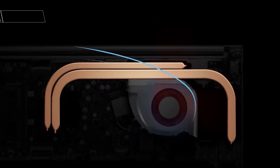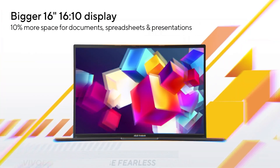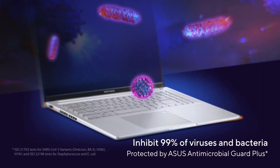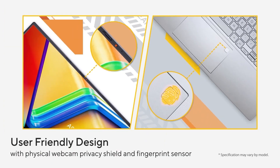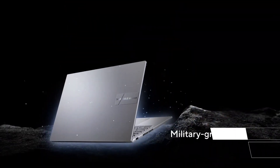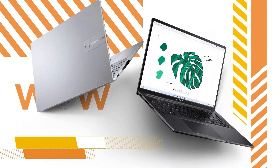The ASUS VivoBook 16 is good for business use. It's easy to carry, and its battery lasts long enough to get you through a typical 8-hour workday. It has a 16-inch display that's well-suited for multitasking, a comfortable keyboard, and a large and responsive touchpad. Its AMD Ryzen CPU can easily handle general productivity tasks like text processing, spreadsheets, presentations, and web browsing. Port selection is decent, though the downside is that its USB-C doesn't support video output or Thunderbolt 4.